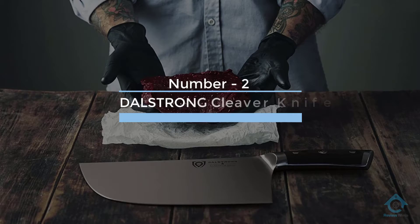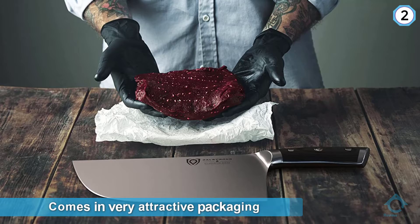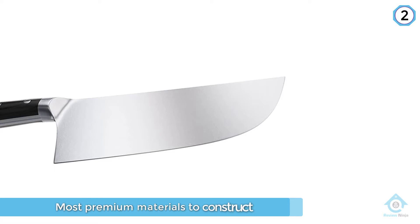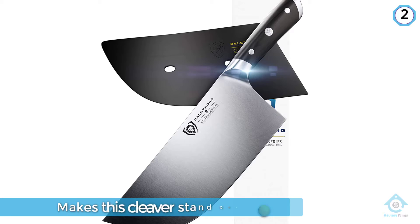Number two: Dalstrong Cleaver Knife. The cleaver comes in very attractive packaging, making it an excellent gift. It works like a charm, and its performance is witness to high-quality craftsmen using premium materials. The cleaver is sharpened to 14 to 16 degrees per side to ensure the right balance between sharpness and resilience. The blade also has a tall height to make slicing easier, and chromium polish makes the blade stainless.